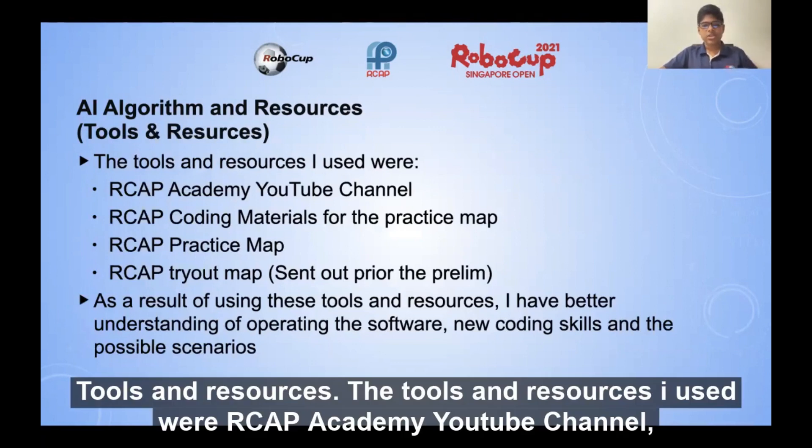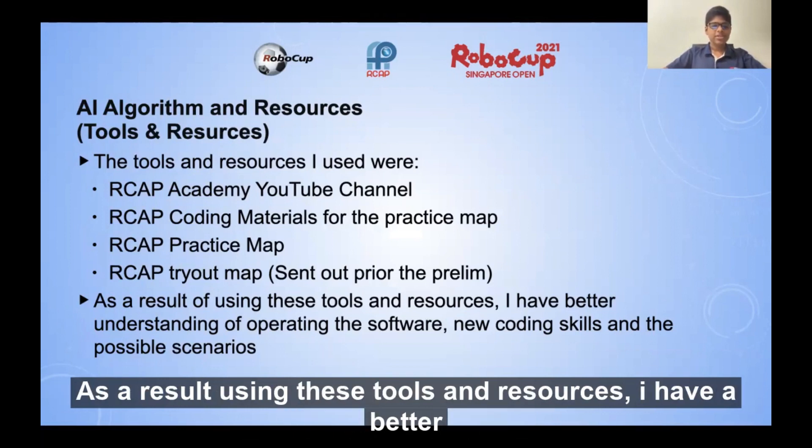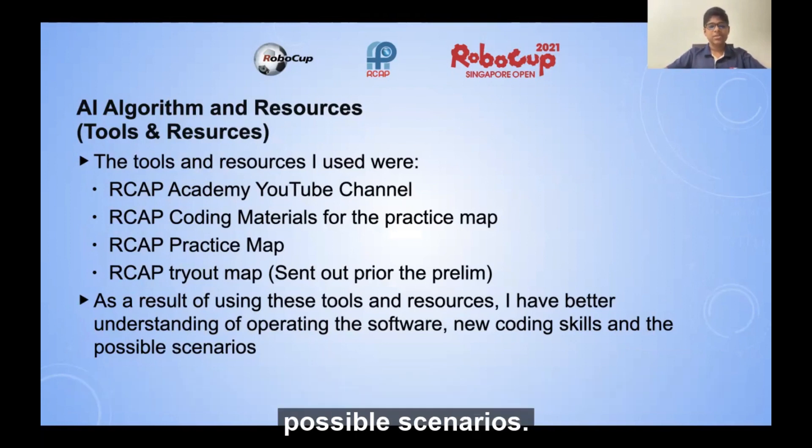Tools and resources. The tools and resources I used were the RCP Academy YouTube channel, coding materials for the practice map, the practice map, and the trial map sent prior to the prelim. As a result of using these tools and resources, I have a better understanding of operating the software, new coding skills, and knowledge of possible scenarios.